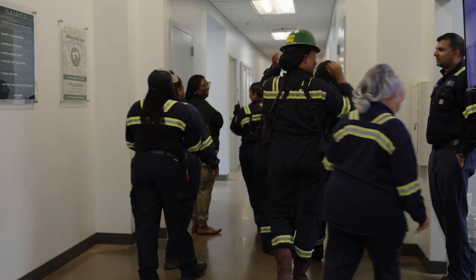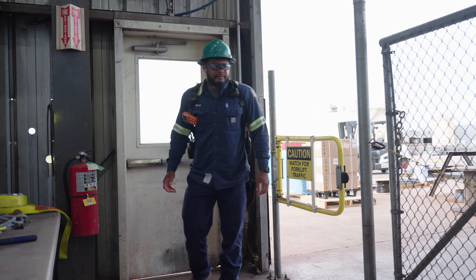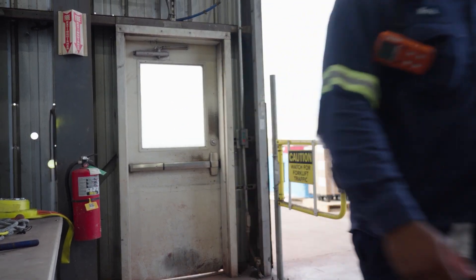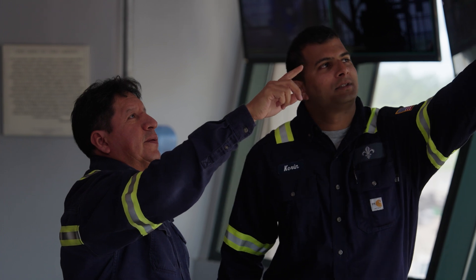At Nucor, safety is our top priority. It's a fundamental value that guides our daily actions and decision-making processes. By fostering a culture of trust and open communication, we strive to create a workplace where everyone returns home the same way they left.